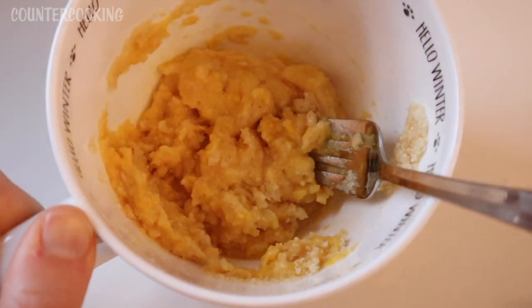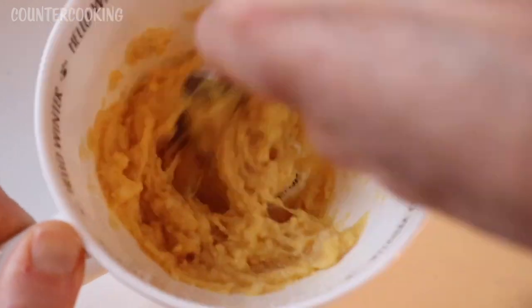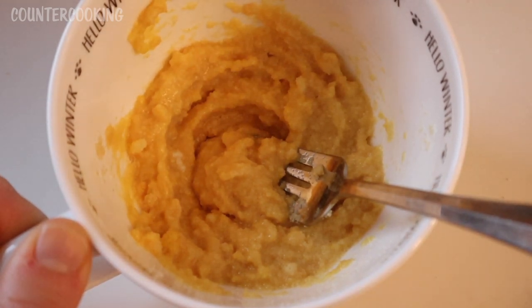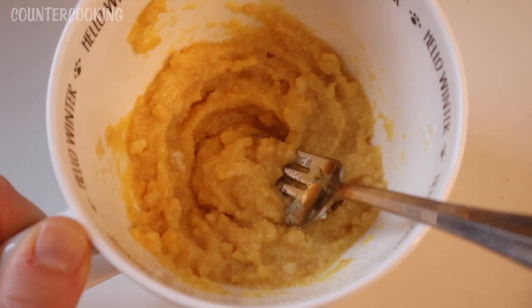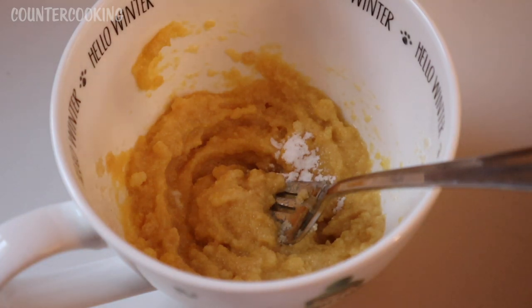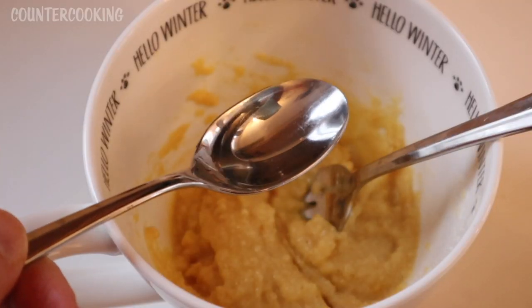I wasn't sure how many ladyfingers to use, so this might end up being too thick. I don't need to add any sweetener because the ladyfingers are already sweet. I don't need to add vanilla extract or flavoring because they have a very nice flavor on their own. I'm going to add about an eighth of a teaspoon of baking powder and a teaspoon of water just to thin it out a little.